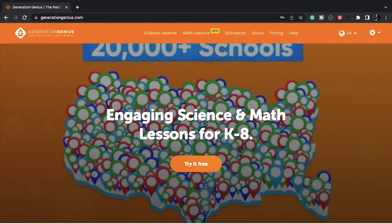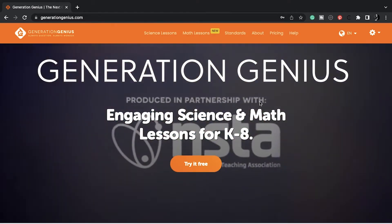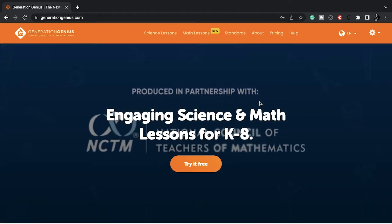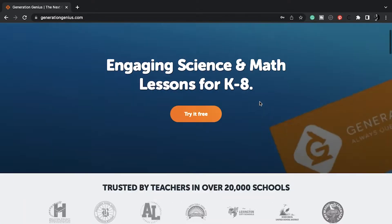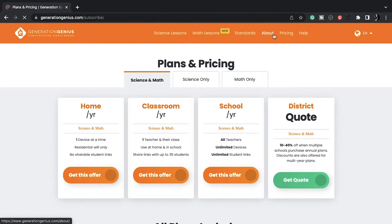Here is the Generation Genius website. It is a science and math standards-based program for K through eighth grade, and we've been using it for a couple of years now. I don't use it all the time — whenever I feel like we can incorporate some science, I look on Generation Genius and see what I can find.